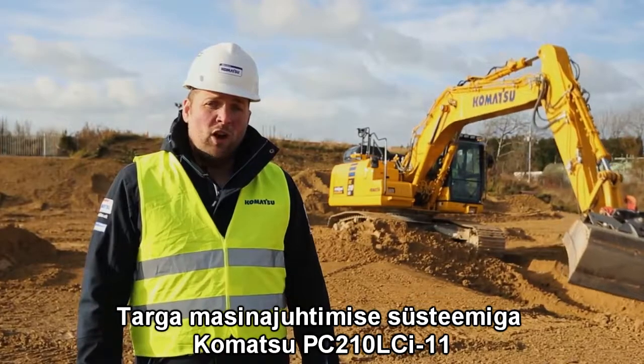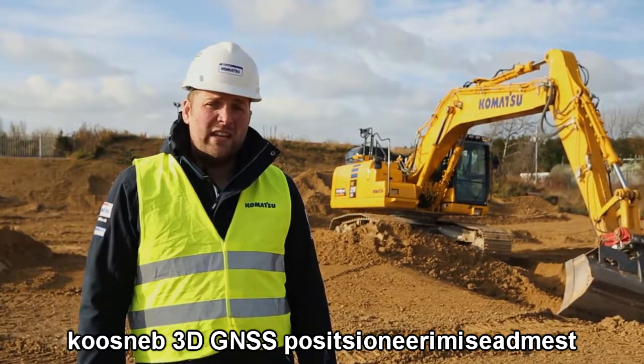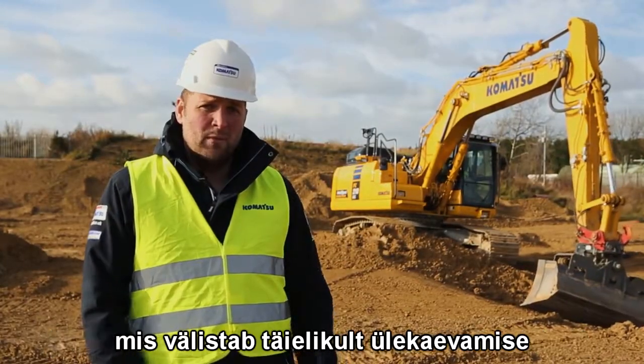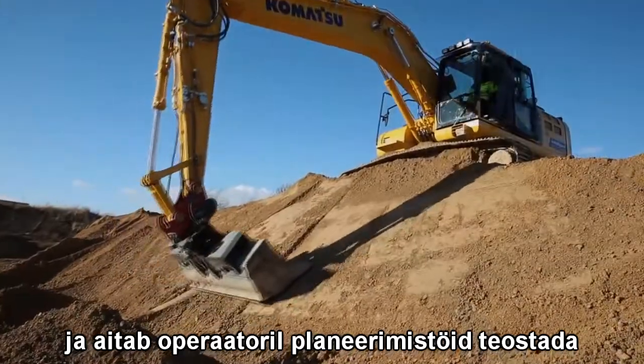The intelligent machine control solution on the Komatsu PC-210 LCI-11 couples a 3D GNSS-based positioning solution with a proprietary hydraulic control system, completely eliminating overdig for an operator and also assisting in the grading process.